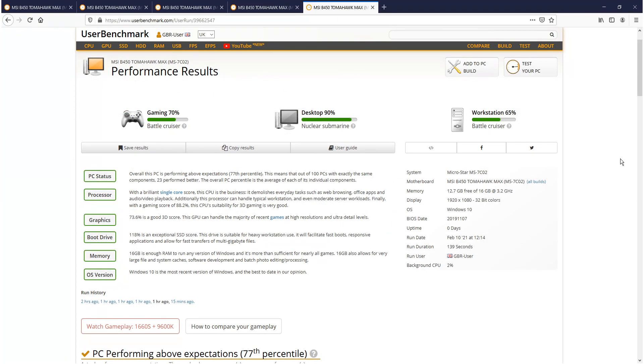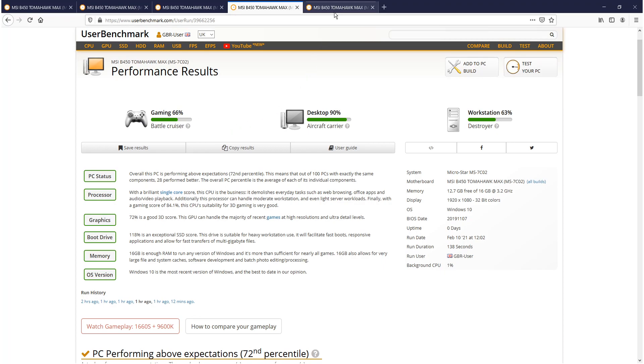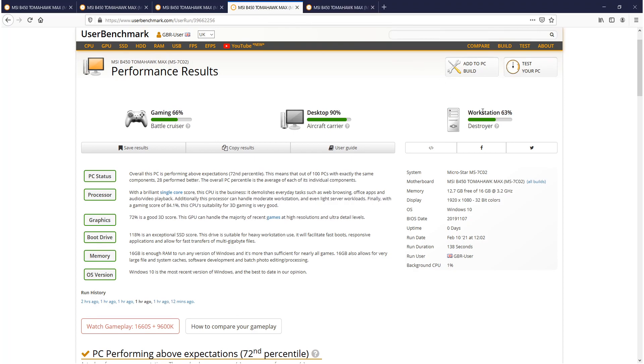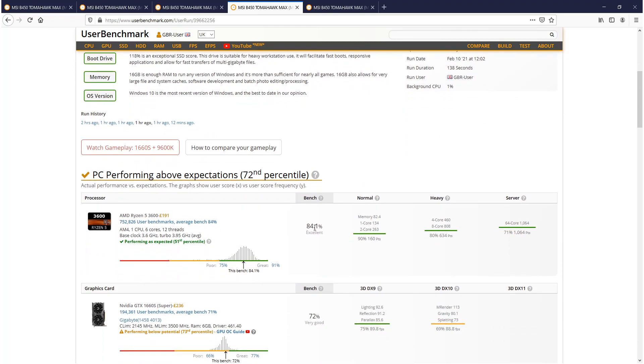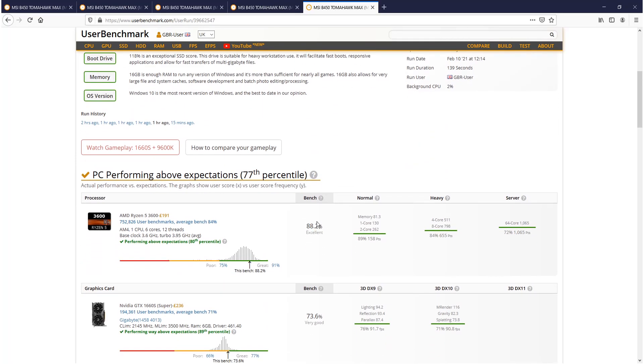The results are now in for the ultimate power plan. For gaming it was on 70% — the AMD Ryzen high performance only got 66%, so there's definitely an increase. Desktop was the same and workstation was up by 2%. Scrolling down, the processor was on 84% for AMD Ryzen high performance, but the ultimate got it up to 88% — that is a massive increase in performance.